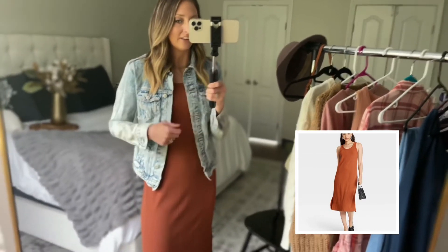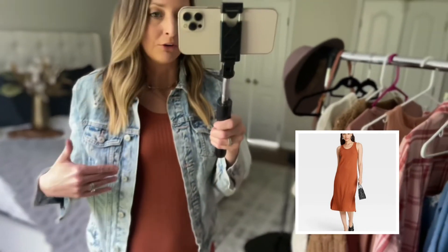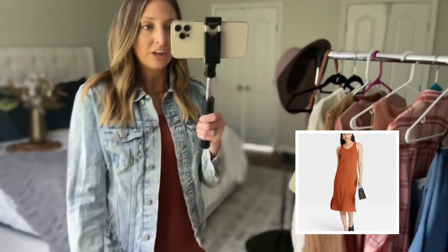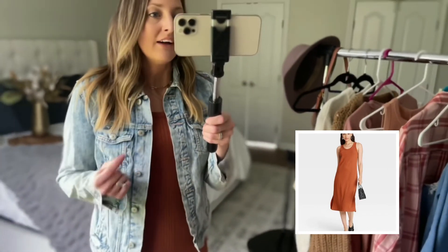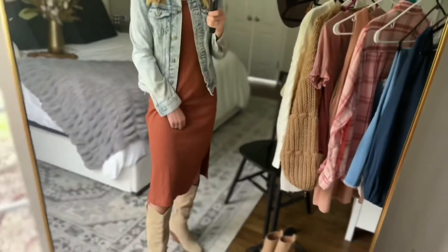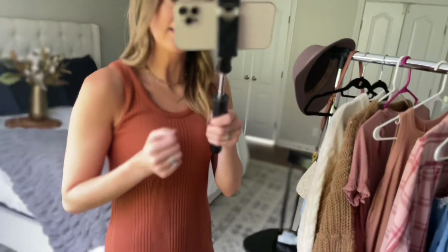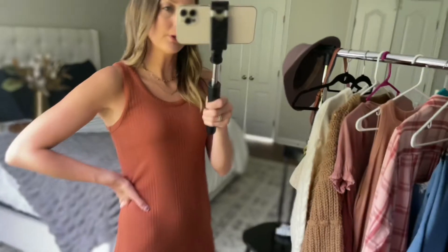I sized down to an extra small on this one and I would recommend that because it has a lot of extra room. It is sleeveless so you'll want to style something over top unless you live somewhere really warm in the fall. Today I styled it with my Old Navy denim jacket — I recommend sizing up one if you want a little bit of an oversized look. I've also styled it with a black full leather jacket over on my Instagram which looked so cute with this. You could totally do one of these pairs of booties as well. Without the jacket on, it's kind of a tiny scoop neck — nothing too low or revealing — just a straight midi-length dress perfect for layering this fall.